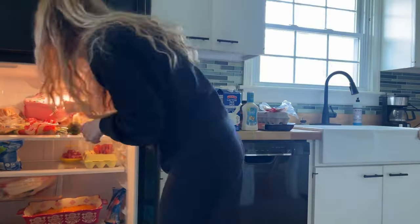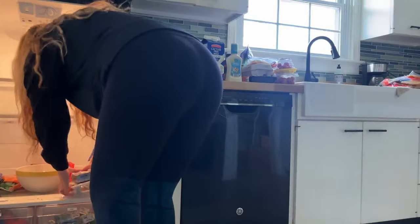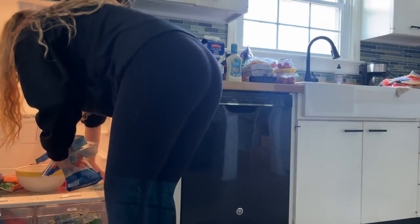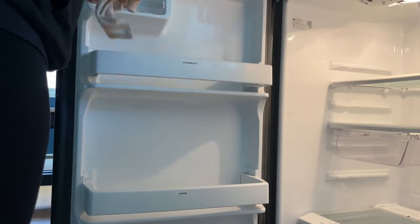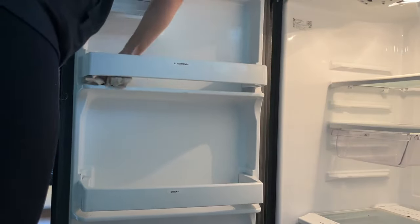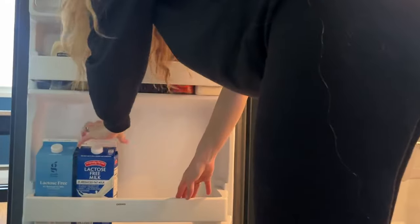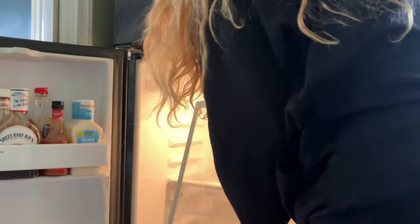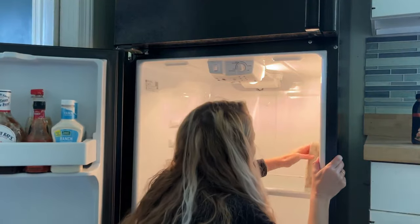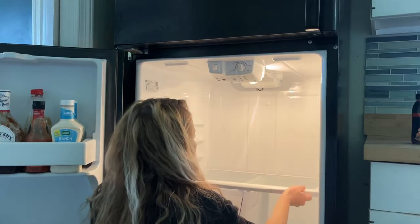Rookie mistake — please don't buy a bunch of groceries and then try to clean out your fridge, because it's going to take a lot more work. But now I'm just taking all of the food out and I'm going to wipe down the flat surfaces. On my rag, I just have a tiny bit of soap — that's all you really need to get the grime off your fridge, unless you have something really serious. Then I'm also going to take out all the flat surfaces and the drawers and wash them in my farm sink.